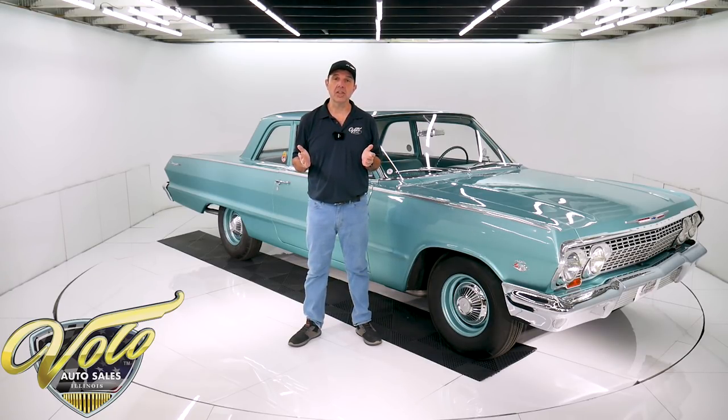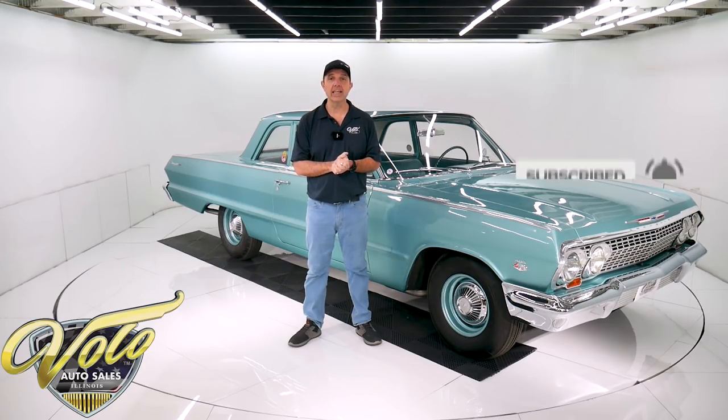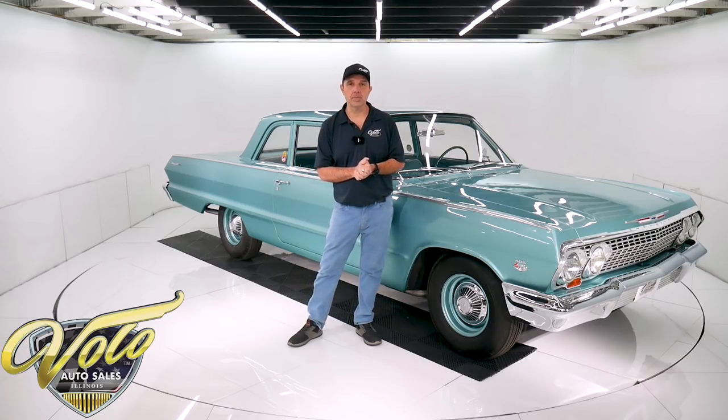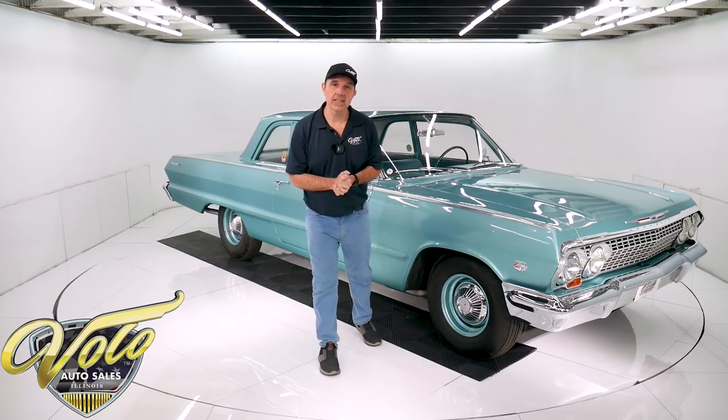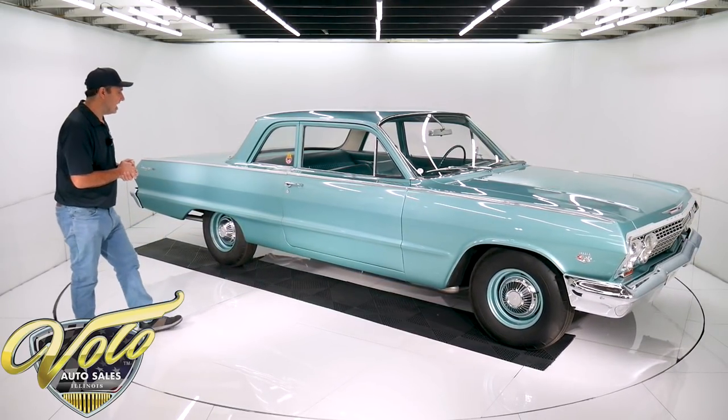If you enjoy watching the videos of these cars, subscribe to our YouTube channel. If you click on the bell icon, you'll be notified as the new ones are posted. But right now it'd be my pleasure to take you for a spin in this — she's real fine, my 409.